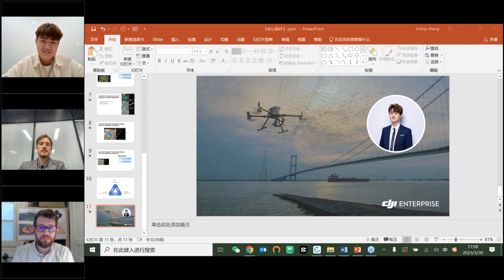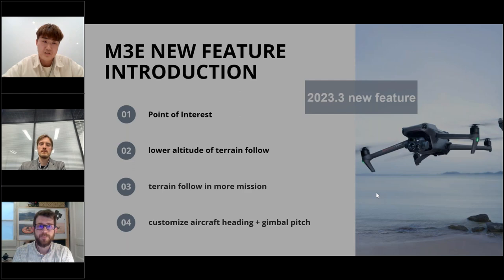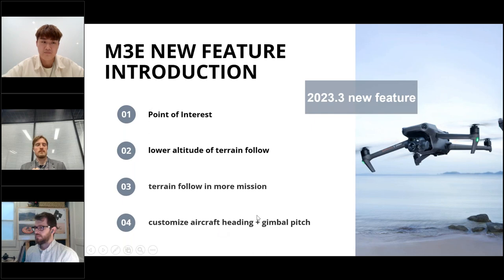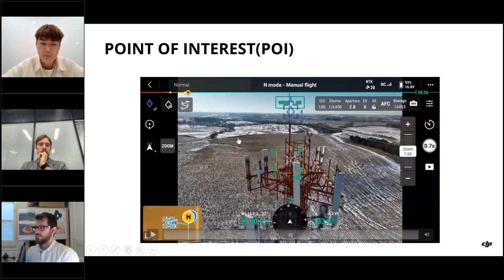Mavic 3 Enterprise new feature introduction. We got a lot of new features: point of interest, lower altitude terrain follow, terrain following in more missions, and customized aircraft heading and gimbal pitch. Let's start with the Point of Interest function, or POI. The POI function allows the aircraft to circle around a specific point while keeping the camera focused on the same spot.